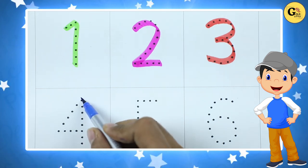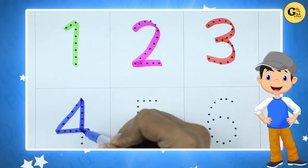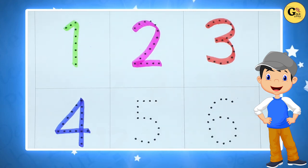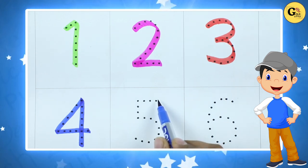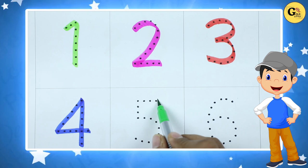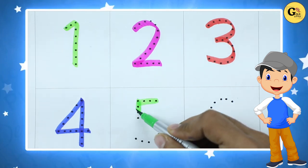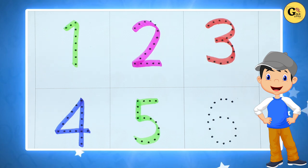Number 4 is blue color. Number 5 with green color. It's green color. Number 5.